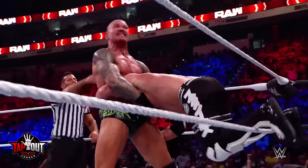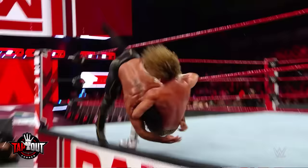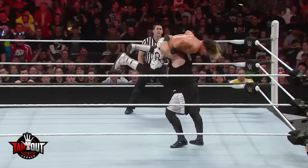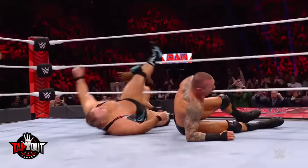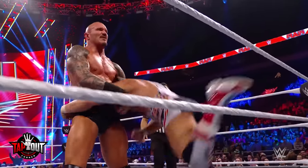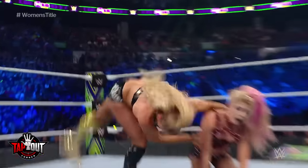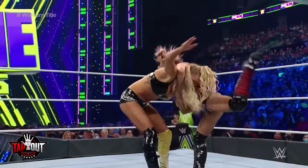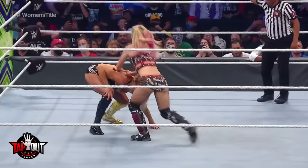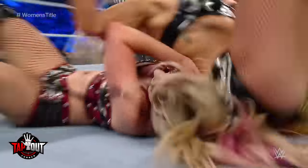A similar method of communicating is used for DDTs. When a wrestler performs a DDT, their opponent needs to know if they'll take the move or counter it. Like the power slam, a slap on the back tells the wrestler to take the DDT; if there is no slap, then the opponent needs to counter. An example of this happened during Alexa Bliss and Charlotte Flair's match at Extreme Rules. The first time Bliss went to perform a DDT, there was no slap and Flair countered. However, the second time Alexa went to perform the move, she slapped Charlotte's back and the DDT was successful.